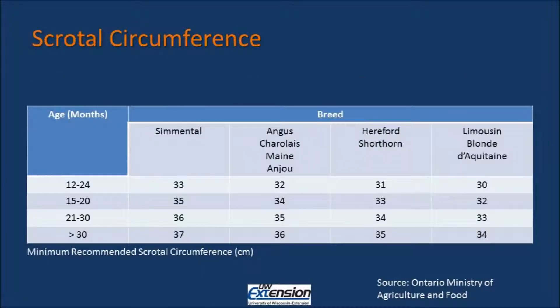The graph shown on this slide indicates the minimum recommended scrotal circumference size for bulls of different breeds and at different ages.